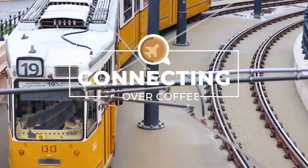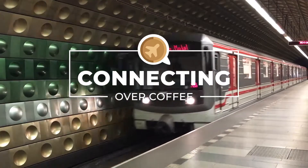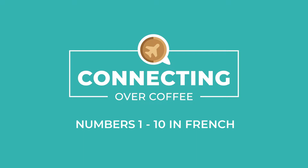Hey there fellow travelers, Louisa Garcia here with Connecting Over Coffee and today I'm going to be teaching you how to count to 10 in French — en français. So let's begin.